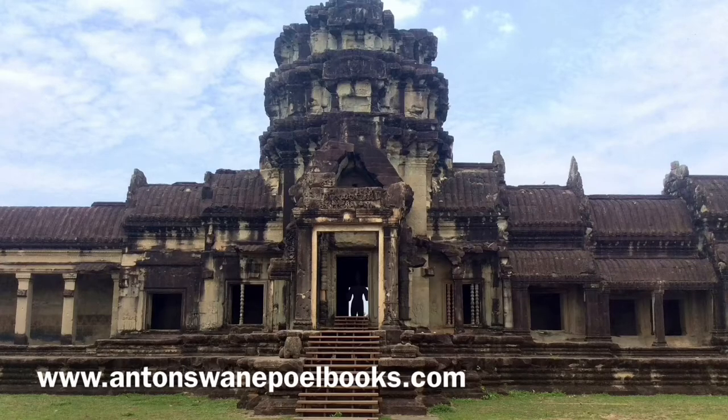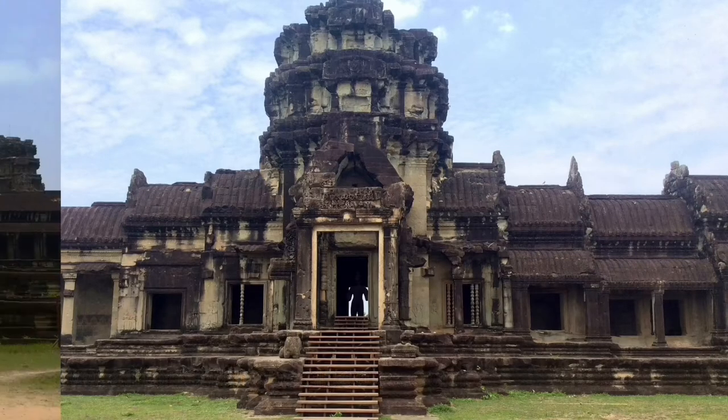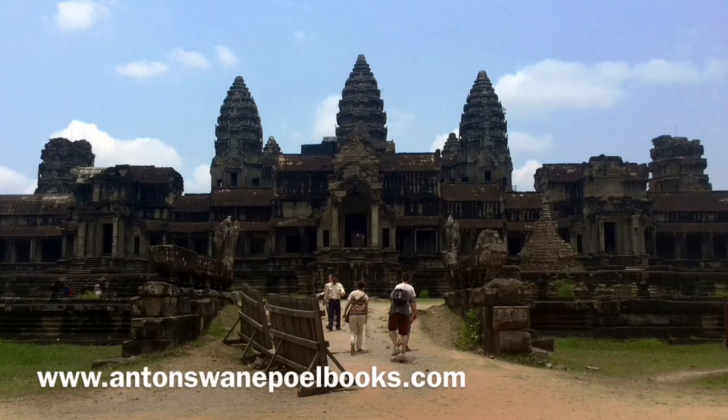Although the Cambodians eventually drove the invaders out and defeated them on the Tonle Sap lake, Angkor Wat was mostly abandoned as a royal temple. Although others visited the temple over the years, it was brought to the world's attention in 1860 by the illustrations of French naturalist and explorer Henri Mouhot. On the subsequent expedition to Cambodia, 500 years of jungle was painstakingly removed and damaged sections repaired.